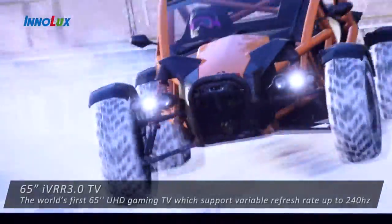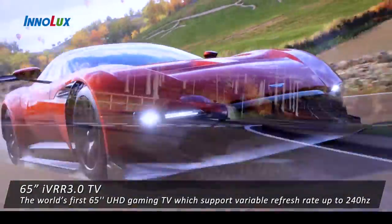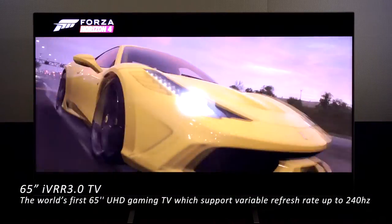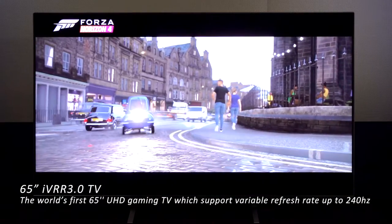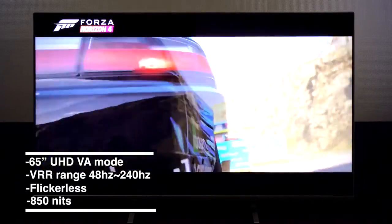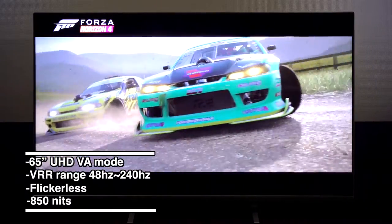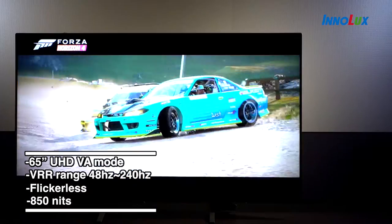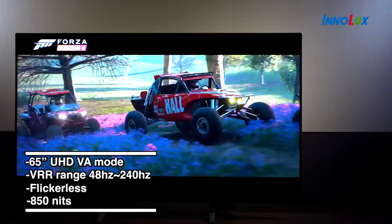High refresh rate gaming displays have always brought gamers better motion quality and better game ranking. IVRR 3.0 is the world's first 65-inch gaming TV which supports variable refresh rate up to 240 Hz, allowing gamers to enjoy the sense of speed and a unique immersive experience of a large-sized TV with family and friends.